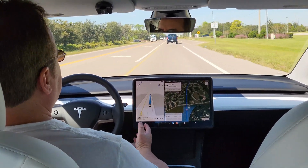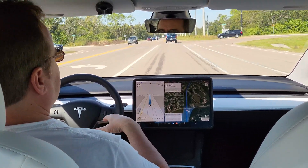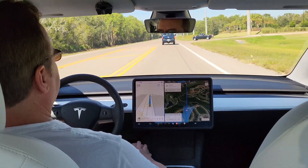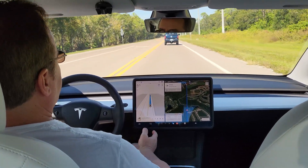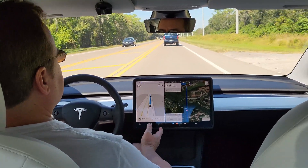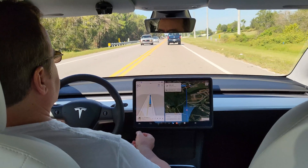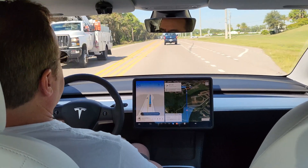Generally it does pretty well, and back there I could have let it go, but I don't want to pull out in front of somebody who's only a couple hundred feet away. I've seen a lot of FSD videos on highways and city streets, and that's the thing everybody does. One of the reasons I'm doing this video is to show how it behaves on county roads, rural roads, and high-speed state roads, because I don't see a whole lot of that.